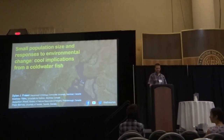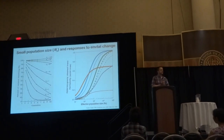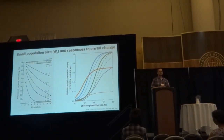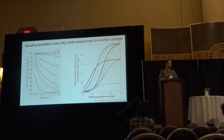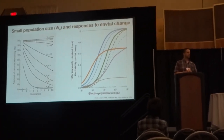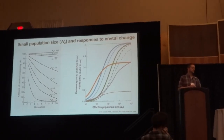We're all here because we recognize that small populations are expected to have reduced adaptive potential to environmental change in comparison to large populations. This is due to the fact that in isolated populations, genetic variation is eroded more rapidly due to drift and inbreeding as the effect of population sizes are reduced.